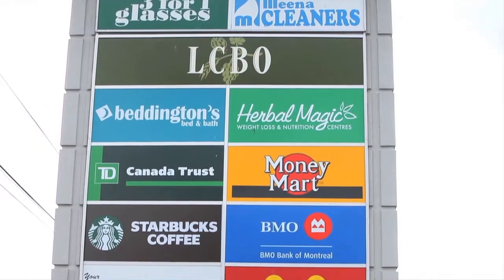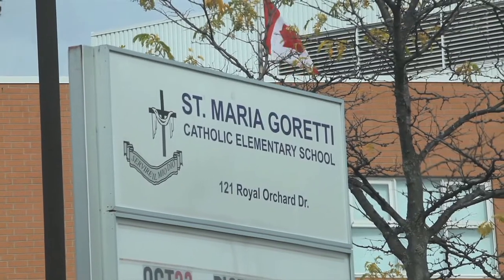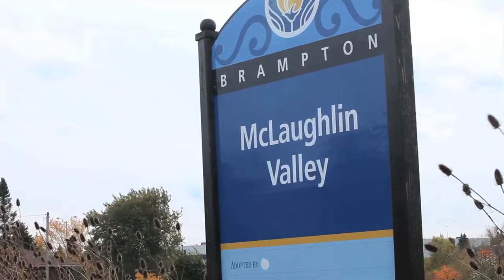Steps to shopping and public transit, with schools and parks within walking distance.